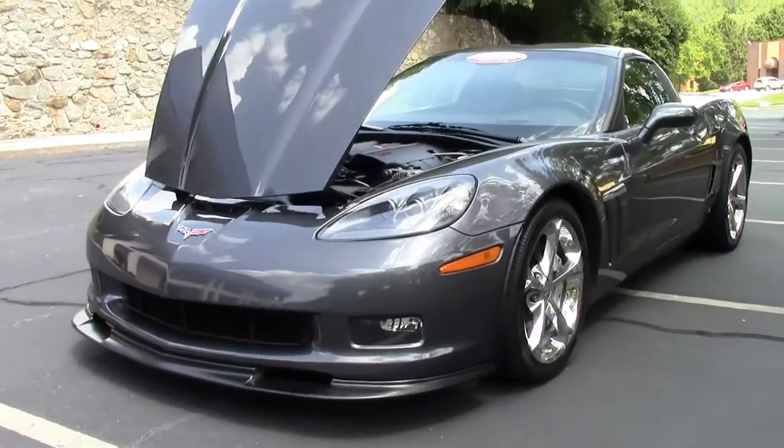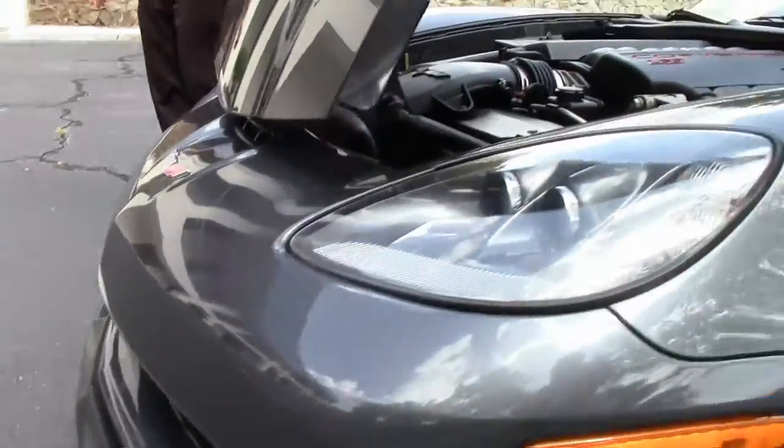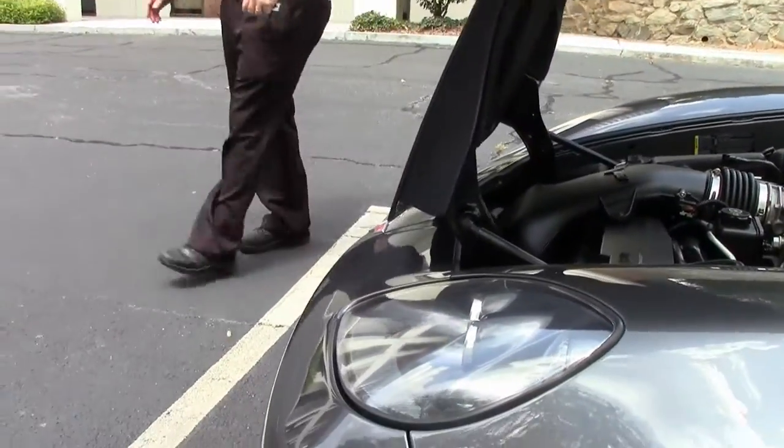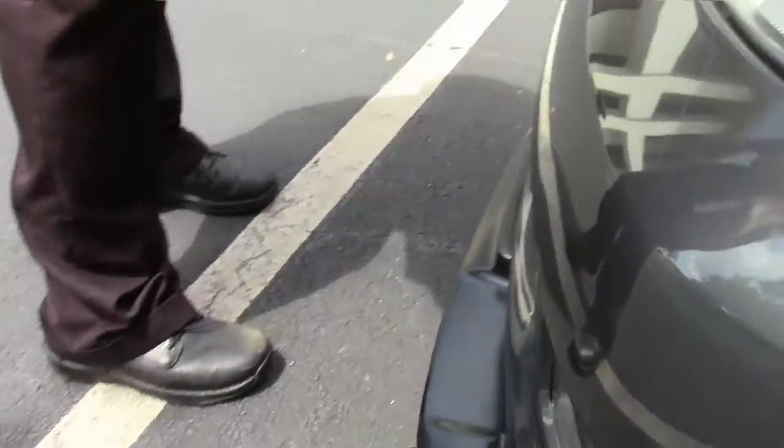The LS3 430 horsepower engine, and as you can see the paint on the car in the front is very nice. We do have an aftermarket spoiler that has been added to the front of the car.